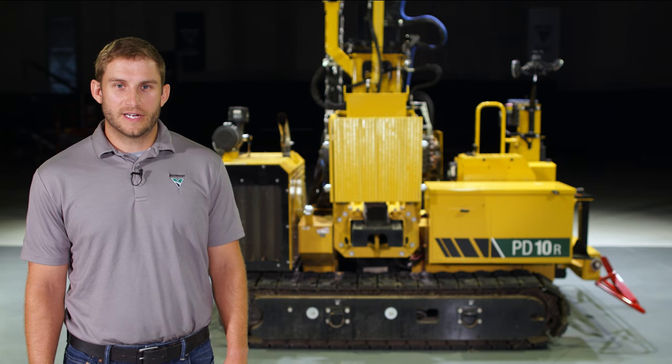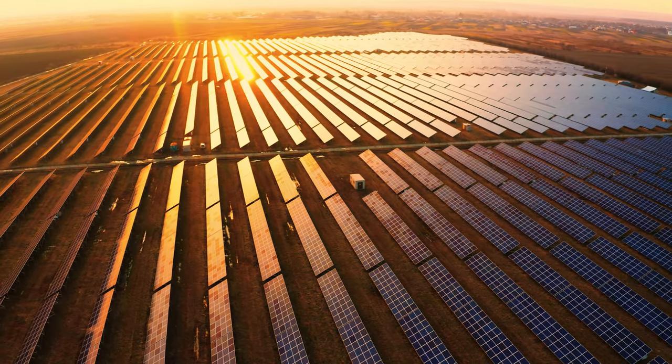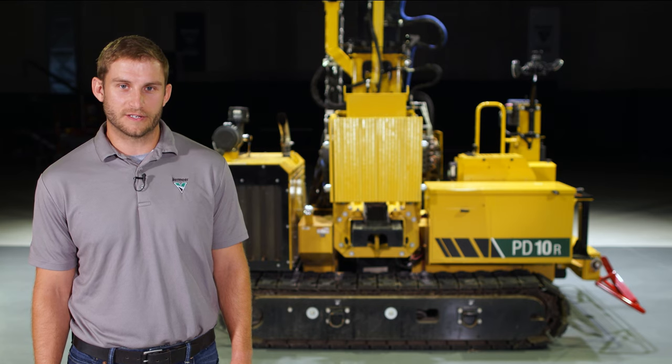The PD-10R has been specifically designed to meet the tight tolerances demanded by commercial solar contractors and the expansive solar fields they install. Let's dive into some of the features that make the PD-10R a great option for solar contractors.